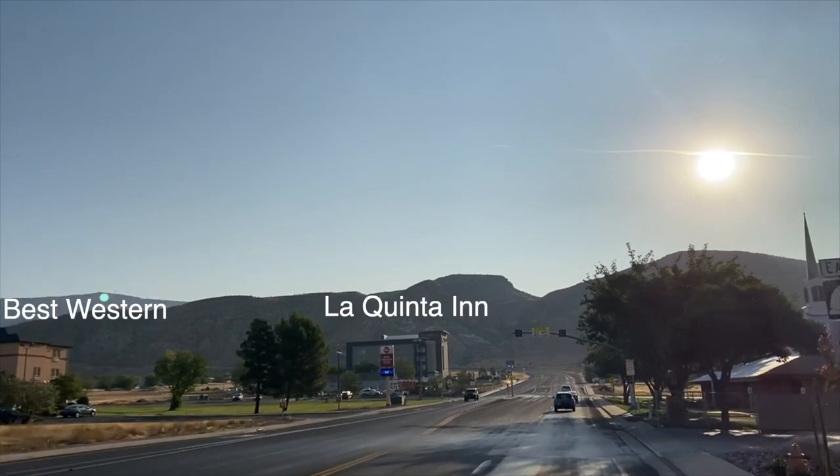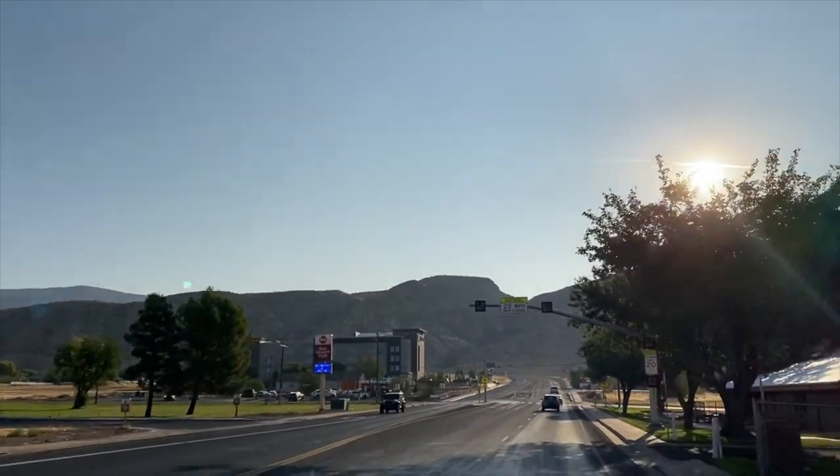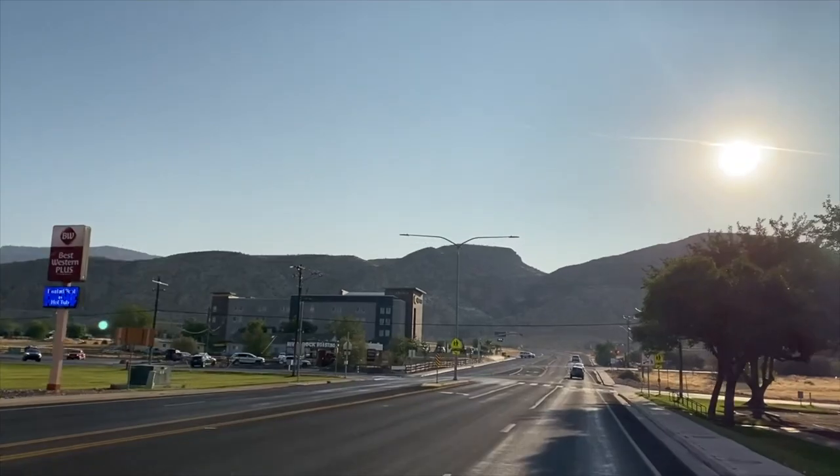About 30 minutes from the park are the towns of LaVerkin and Hurricane — pronounced 'Hurricane' locally — which sit right next to each other and are the best-value option. There are competitive, mostly budget hotel rates there. We'd recommend the Best Western or La Quinta in that area. Hotel prices vary significantly between peak and off-season; during peak travel we paid close to $200 a night for a modest hotel, but off-season rates are considerably cheaper. Hurricane and LaVerkin also have grocery stores, which is handy if you want to pack your own lunch into the park.